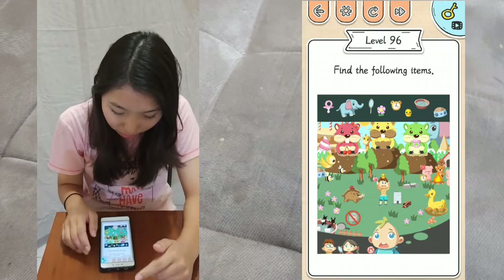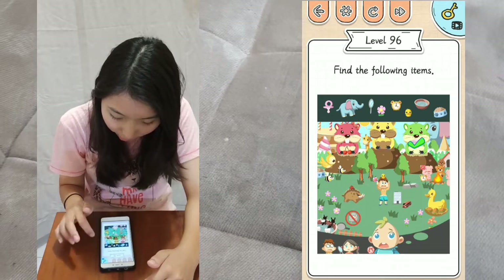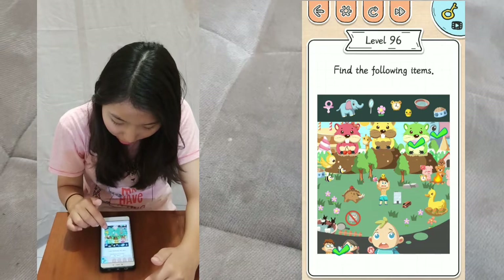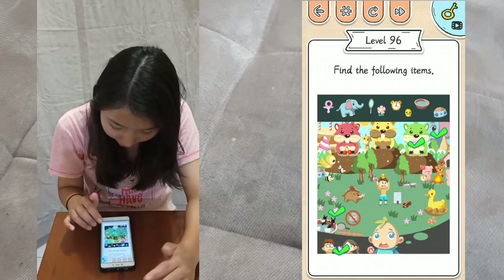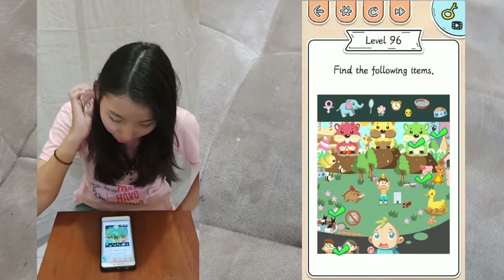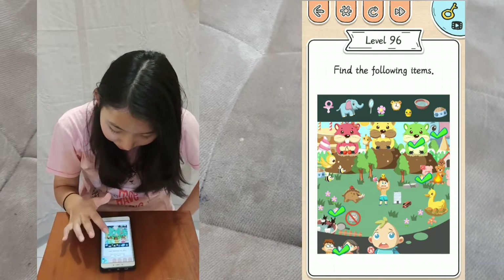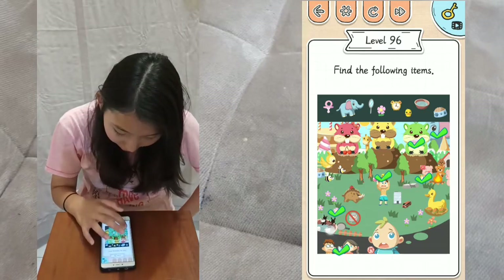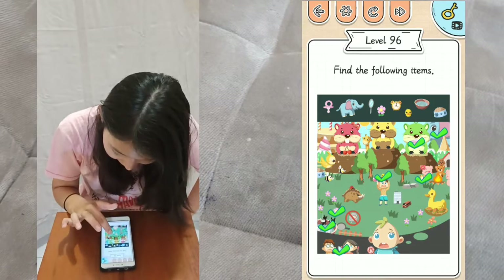Level 96: find the following items. You have a pacifier, the elephant, the mirror, the flower, the alarm clock — I don't know why an alarm clock is inside a zoo — and then the duckling, the water bowl, and the food. And you're done, that's all.